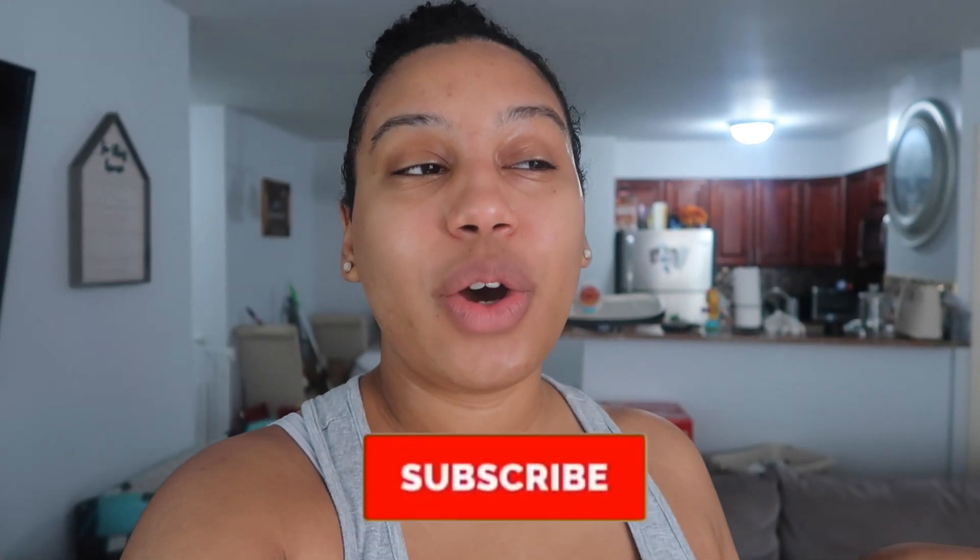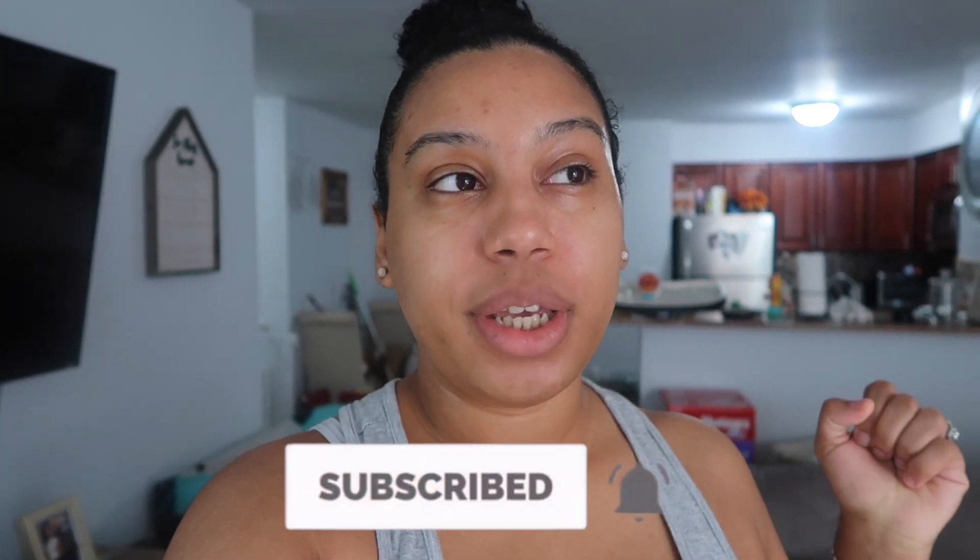Hi guys and welcome back to my channel. Today I'm going to be doing a keto grocery haul. It's not going to be anything major — some things I just need to stock up on, and there are other things I want to buy for new recipes I want to try out. I'm going to Walmart to get what I need, and hopefully this gives you guys an idea of what you can eat on keto.